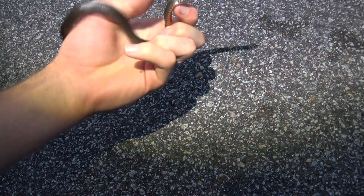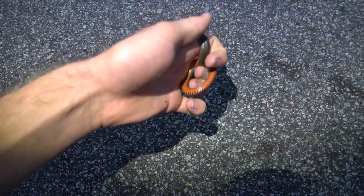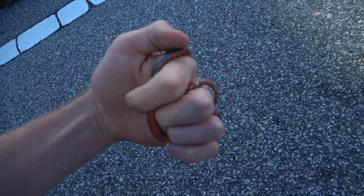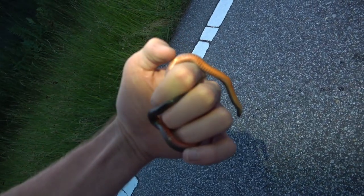First snake since sundown is this Carolina swamp snake — number one of the night. We saw a bunch of these in the last video. They're actually pretty rare, but this must just be a good road and a good time for them. I'm going to keep cruising while the aquatic species are still moving.